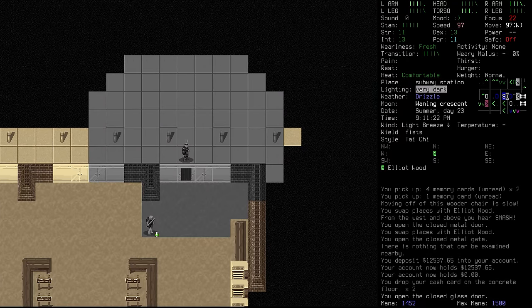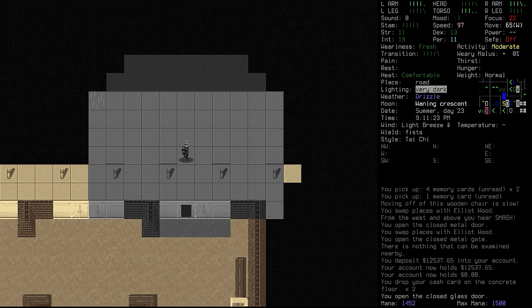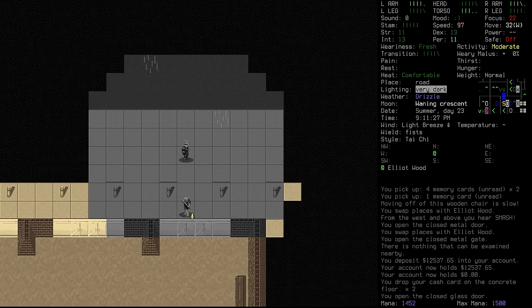Kia ora, Legionnaires. Rikon here, and welcome back to Cataclysm Dark Days Ahead — No Hope. Where we're carrying hope into the night. Hope this lab is going to have something for us.